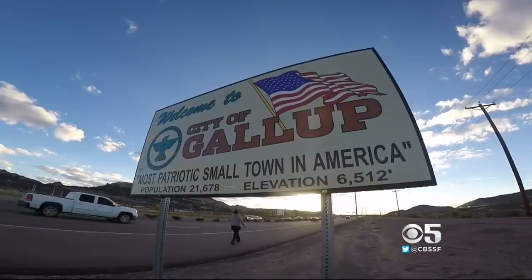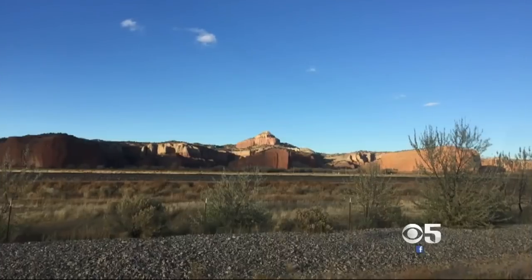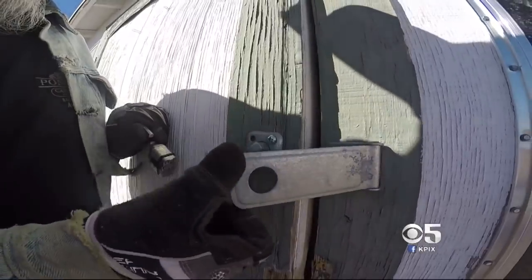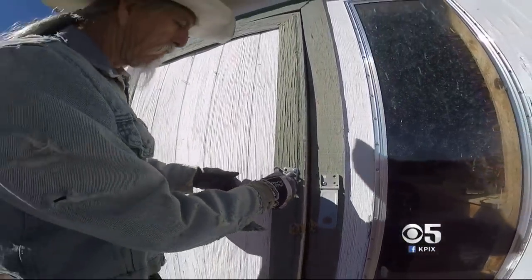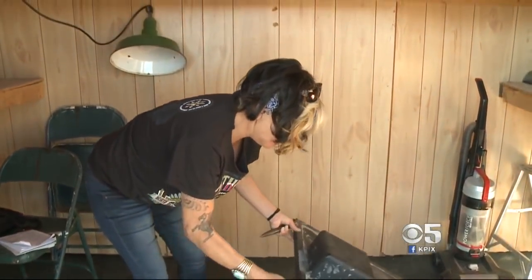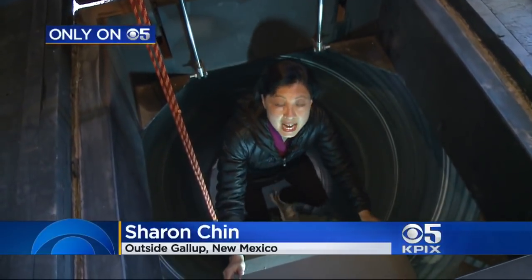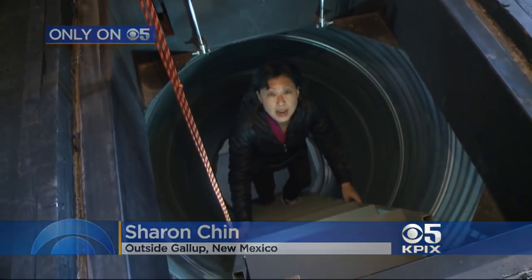Outside the small, scenic railroad town of Gallup, where historic Route 66 winds through western New Mexico, Roberta Griffin and her husband Fernando Munoz take us into their doomsday hideaway — a bomb shelter in case of a nuclear attack, 18 steps down, 21 feet underground.